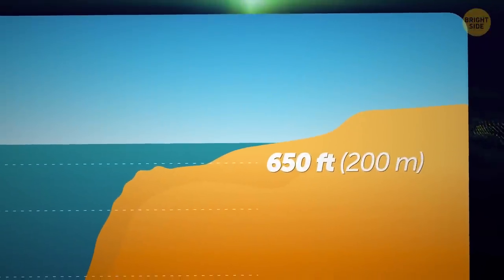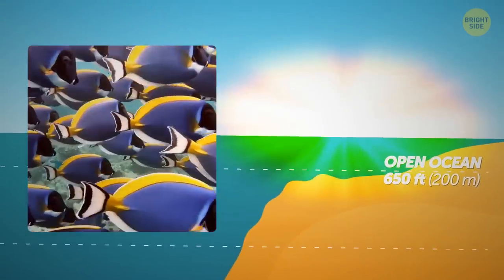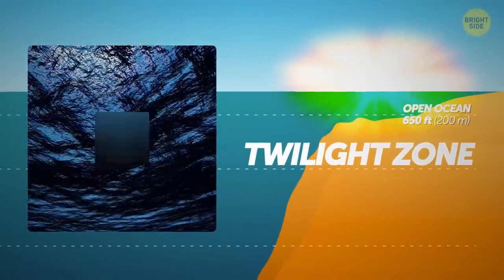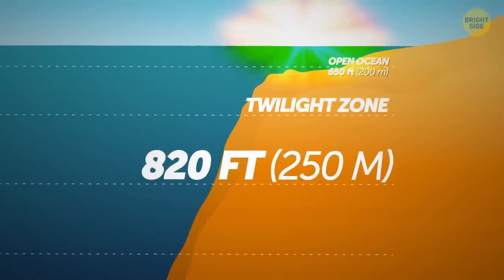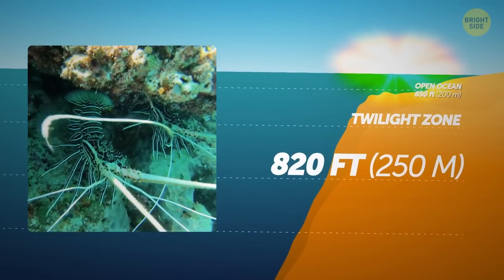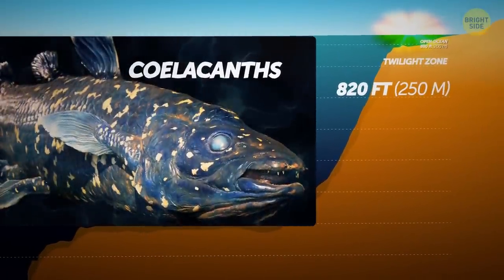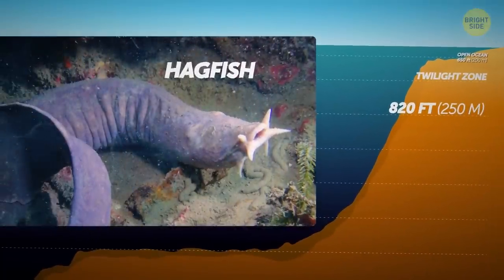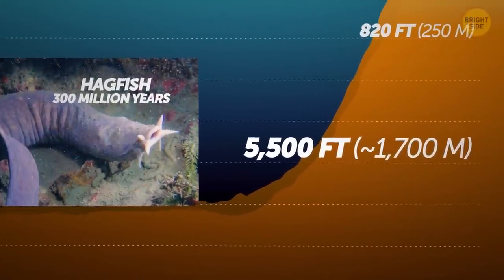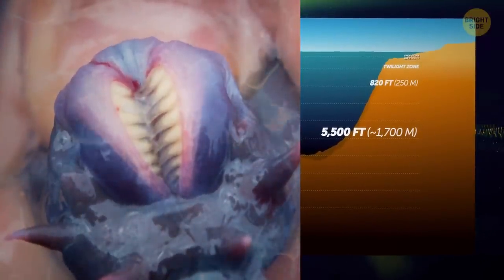The first 650 feet of ocean depth are considered the open ocean, where most marine life we've discovered lives. Going deeper, you reach the twilight zone, where at around 820 feet a small oasis of ancient life blooms — including sea lilies, unchanged for millions of years. Coelacanths, another living fossil, have lived in the ocean for more than 360 million years. Hagfish haven't changed in over 300 million years either; this creature lives at depths of 5,500 feet and is the only living animal without jaws or a spine, even though it still has a skull.